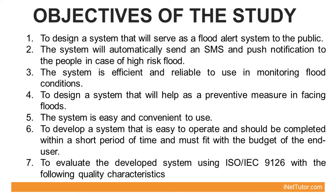The following are the specific objectives of the project: 1. To design a system that will serve as a flood alert system to the public. 2. The system will automatically send an SMS and push notification to the people in case of high-risk flood. 3. The system is efficient and reliable to use in monitoring flood conditions. 4. To design a system that will help as a preventive measure in facing floods. 5. The system is easy and convenient to use.